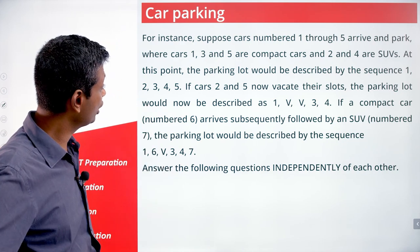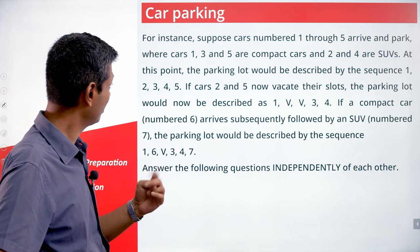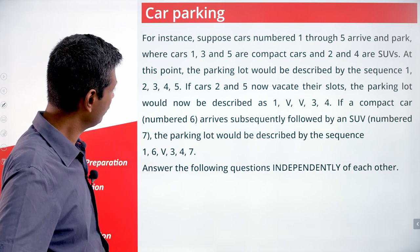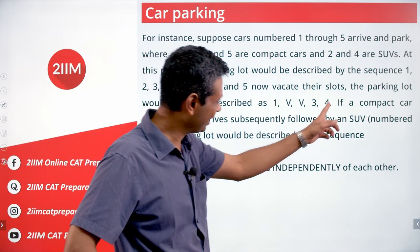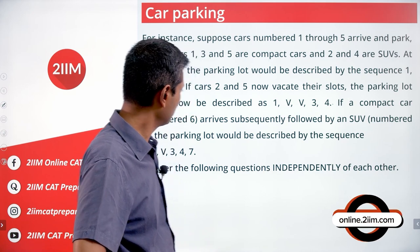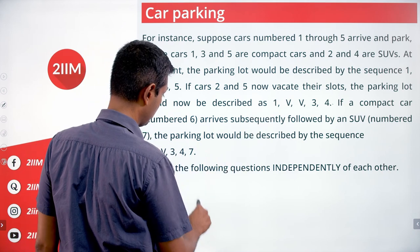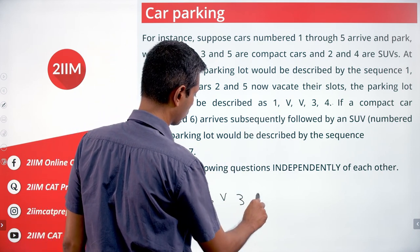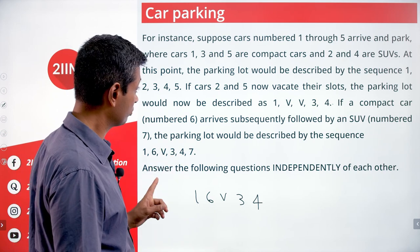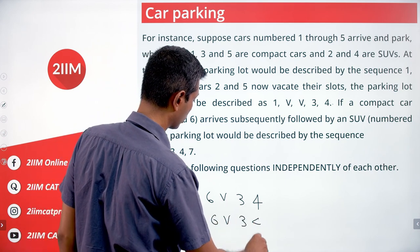If cars two and five now vacate their slots — two is an SUV, so two vacating will leave two vacant slots, and five will leave only one vacant slot — the parking lot would now be described as one, VV, three, four. If a compact car numbered six arrives subsequently, it will go into the first vacant slot and we'll have one, six, V, three, four. Subsequently, if an SUV numbered seven arrives, the sequence becomes one, six, V, three, four, seven, seven.